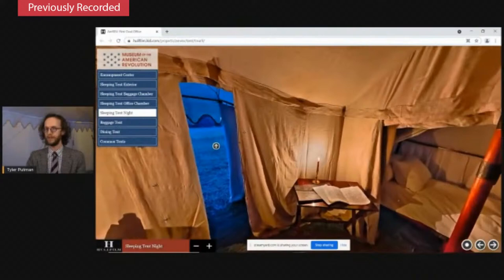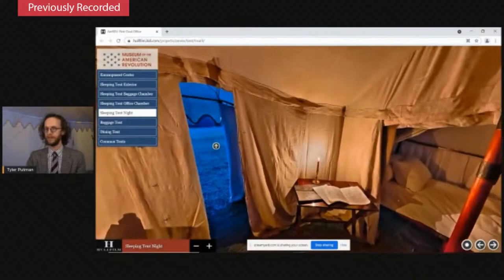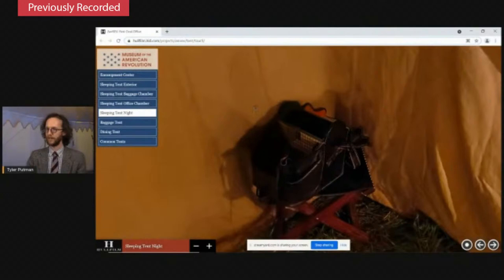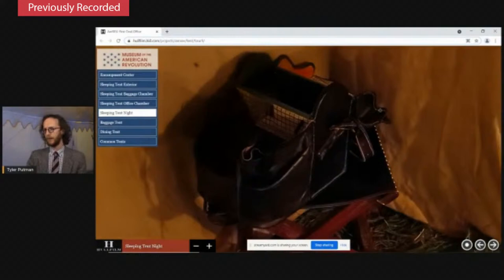On this camp stool is a pretty strange-looking object — a leather, black leather bag with a big handle, its lid flopped open, probably about the size of a picnic basket. This is called a canteen — different from a soldier's canteen, the water vessel carried over their shoulders. It's an example of one of the canteens that Washington used. I believe Adam actually has one with him, which looks a little different than this but helped inform how we recreated it.